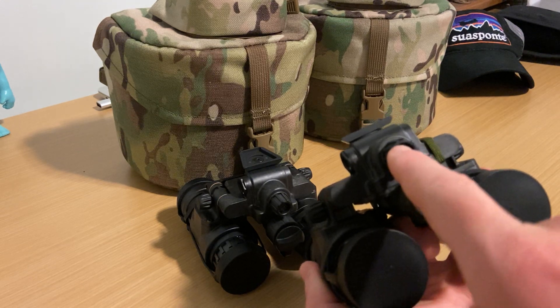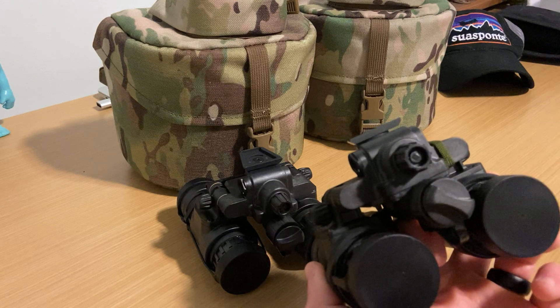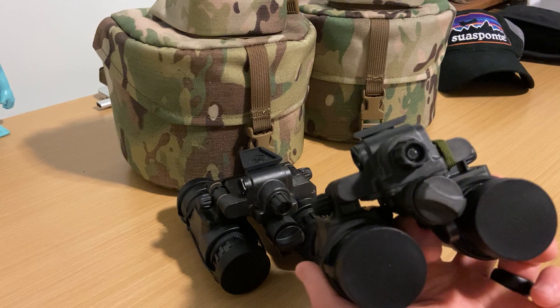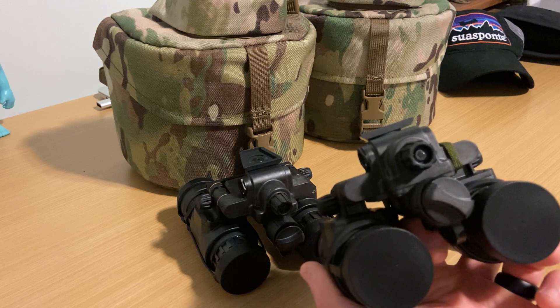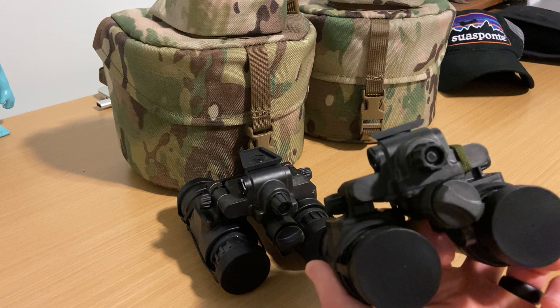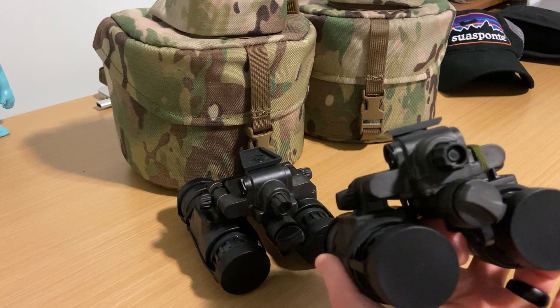This is also the power button, so you just hold it in to turn on and hold it in to turn it off — I think it takes about three seconds. You can program this to some degree: when you flip them up on your mount you can set the tubes to turn off. I don't really mess with all that stuff because I don't really flip them up, but whatever.